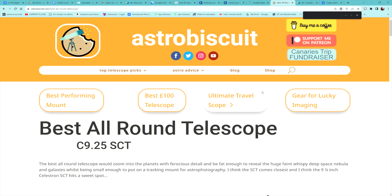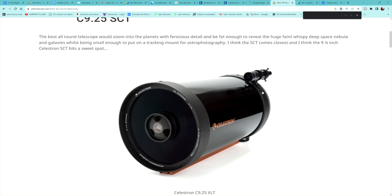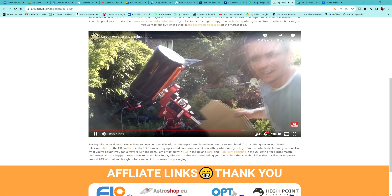But first, if you're thinking about buying a telescope, why not check out my website? I've actually done a video talking about telescopes, and the SCT came out as the best all-round telescope. So check out my video and my website. And please use my affiliate links, because that way I can make more videos.